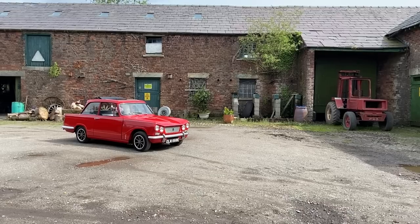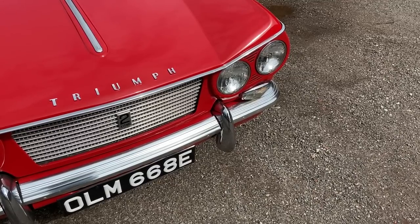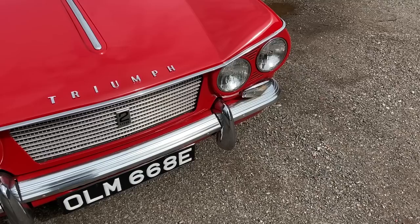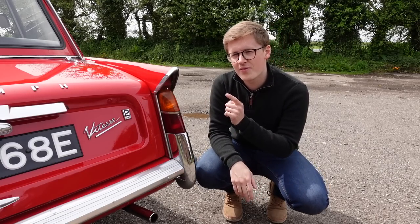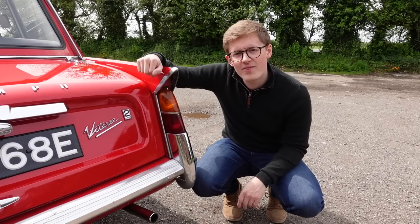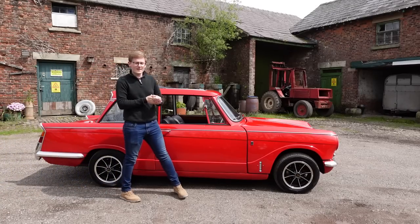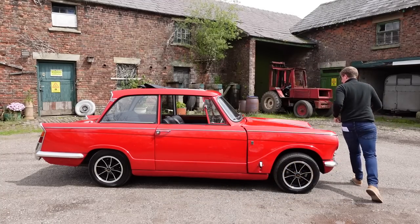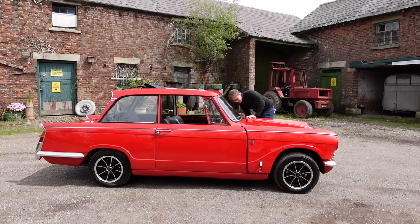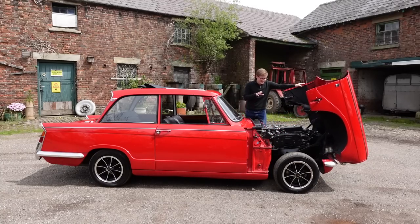That point, along with the aforementioned Triumph badging, is key to understanding how both the Herald and Vitesse were perceived in period — a topic we'll come back to. But besides the front-end styling, the only obvious ways to distinguish a Vitesse from a Herald are the badges, which give us a little indication of what matters under the bonnet. But because this is a separate chassis Triumph, we get a bit more than we bargained for. In order to get to the engine, we need to lift these two latches behind the front wheels, and then, just like this, all of the front suspension is unveiled, between which is the famous Triumph straight six.